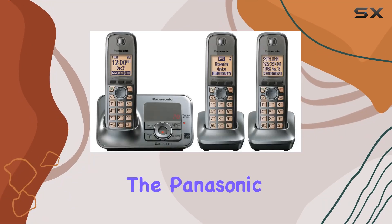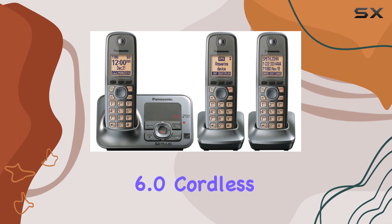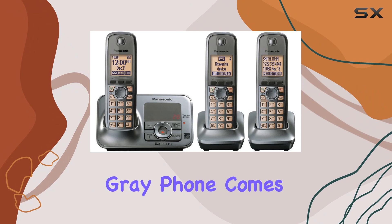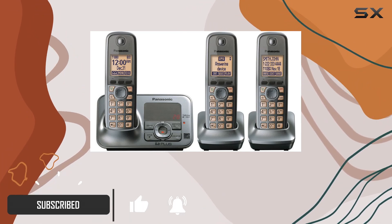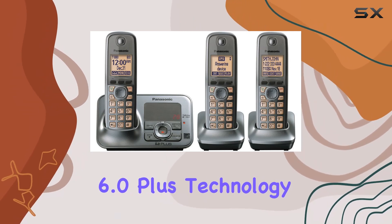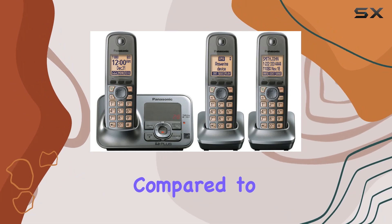Today, we're diving into the Panasonic KX-TG4133M DECT 6.0 cordless phone with answering system. This sleek metallic gray phone comes equipped with three handsets, perfect for ensuring you're always within reach of a call. Powered by DECT 6.0 Plus technology, it promises enhanced range and clarity compared to older models.